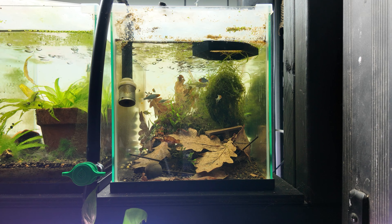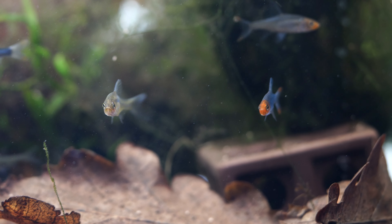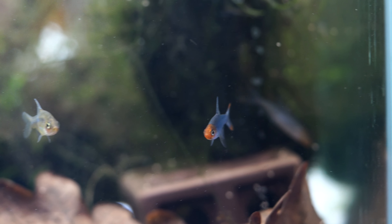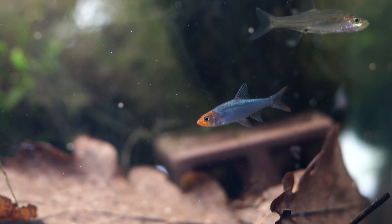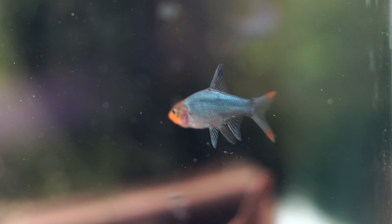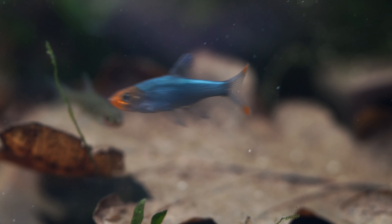Next to them, something that really excites me: I got some Burmese rummy nose tetras. These guys came in really rough and I've been nursing them back to health, feeding heaps of live baby brine shrimp and high-quality pellets. Now that they're more stable they're showing off really well — it's a species I've been looking to get for quite a while and I'm happy to have about eight or ten of them.